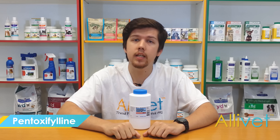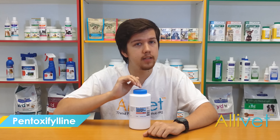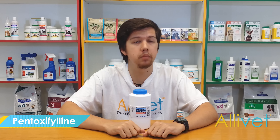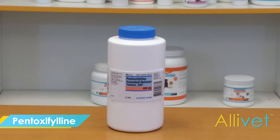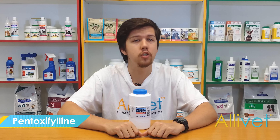Pentoxyphiline promotes healing and decreases inflammation caused by skin ulcers. It also increases blood flow in areas not getting the proper amount of blood, thus improving microcirculation. Not only that, Pentoxyphiline also treats allergic reactions which came from physical contact with the allergen, a condition known as dermatitis.